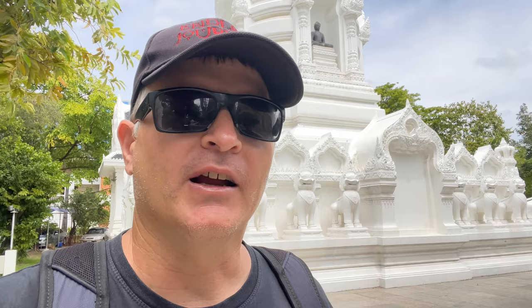We're gonna take a look at Wat Raja Wee Was Wee Rehan or something like that — I'm sorry about my pronunciation, I'll put the name in the video. It has some frescoes that were painted by an Italian artist, and unfortunately the roof was leaking so they have some scaffolding up around the main Ubisot or main ordination hall. But you can see behind me the Chedi is here and there's a teakwood building we're gonna take a look at.